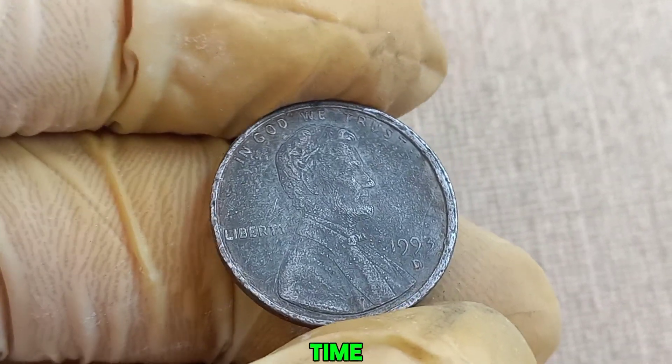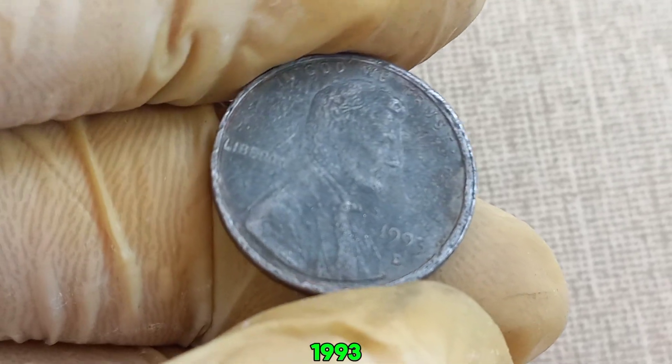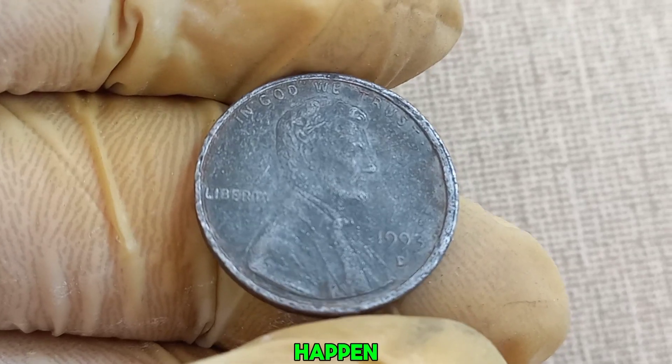Let's take a step back in time to understand how these errors might have occurred. In 1993, the Denver Mint was producing millions of coins daily. Occasionally, mistakes happen, leading to these rare and valuable coins.